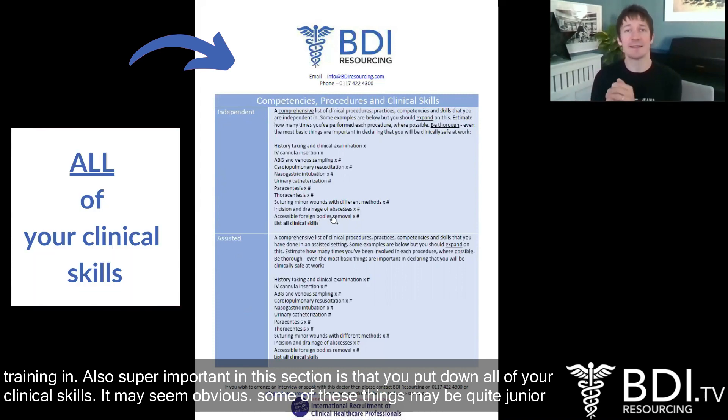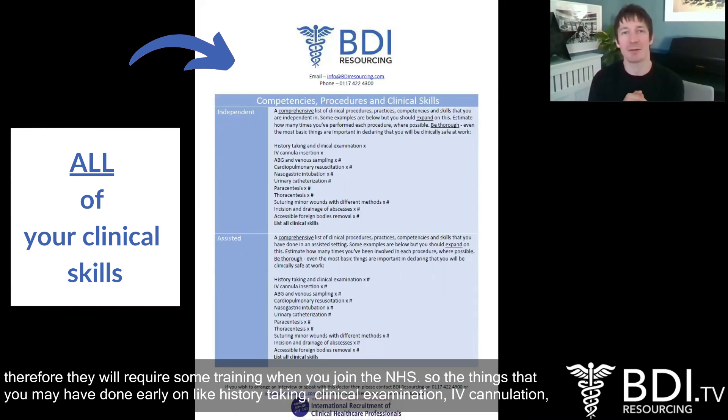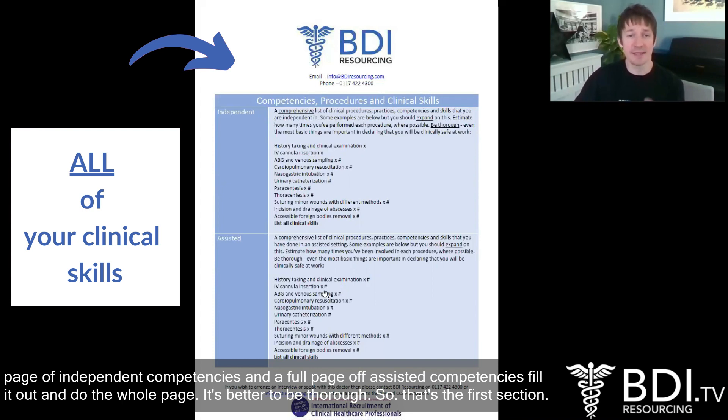It may seem obvious and some of these things may be quite junior-type skills and competencies, but they are important because in some healthcare systems certain things are done by nurses and never by doctors, and therefore they will require some training when you join the NHS. So things that you may have done early on — like history taking, clinical examination, IV cannulation — they are worth putting down. If it means you've got a full page of independent competencies and a full page of assisted competencies, fill it out. It's better to be thorough and not miss anything out than to be less in depth.